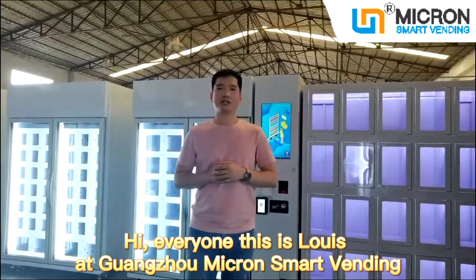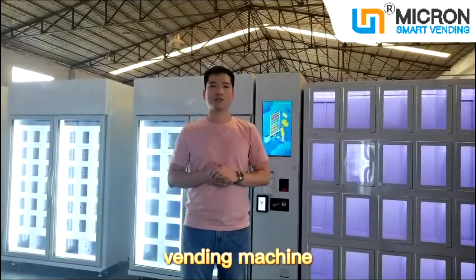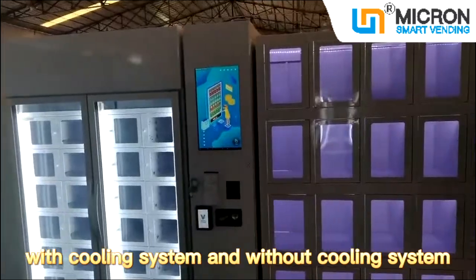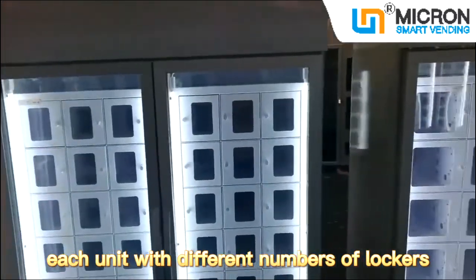Hi everyone, this is Luis at 1.0 Micron Smart Vending. Today I'm going to show you a big set of Smart Locker Vending Machines. It consists of several lockers with cooling system and without cooling system, each unit with different numbers of lockers.